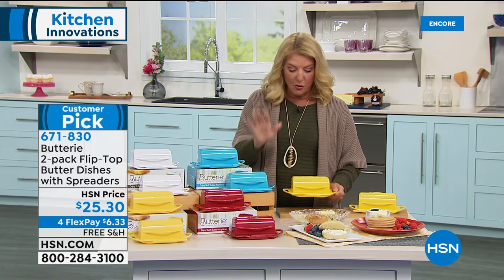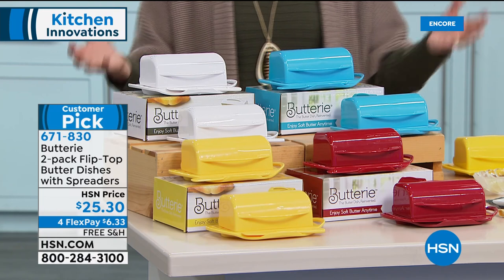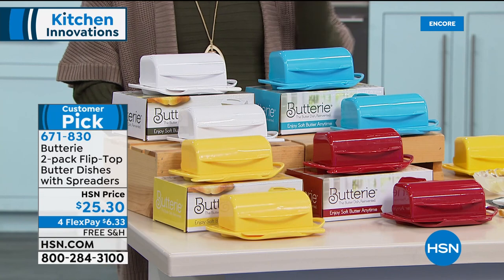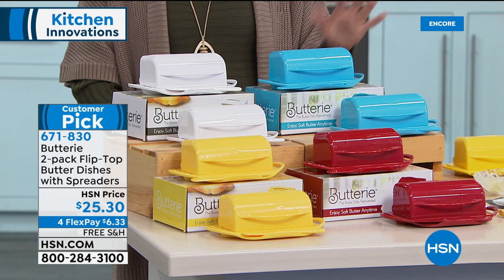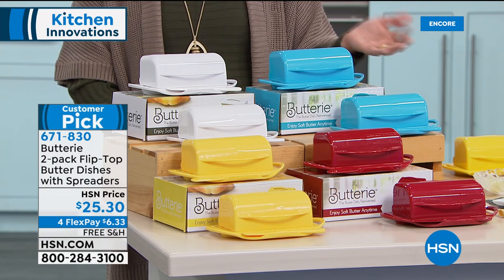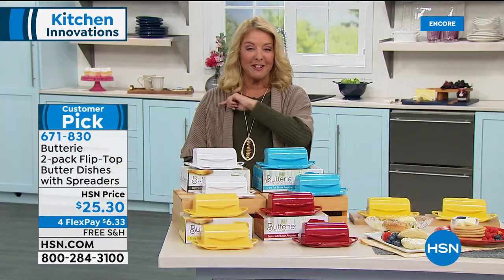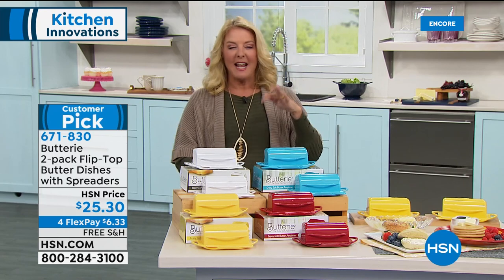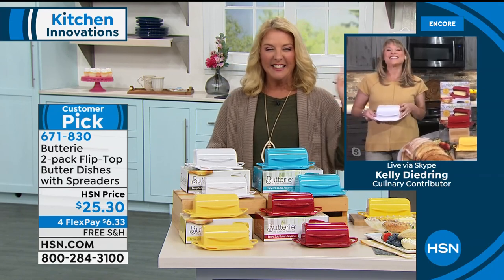The Buttery has been a big customer pick since it launched. It comes in white, yellow, red, and aqua. Kelly joins to explain it. Joelle, who invented it, was tired of the mess of glass butter dishes — butter getting all over the sides, dishes shattering on hard floors. She changed it to a non-glass material, redesigned it so the lid is connected so it doesn't spread butter everywhere when opened. It comes with a spreader and can be passed around easily at the table.